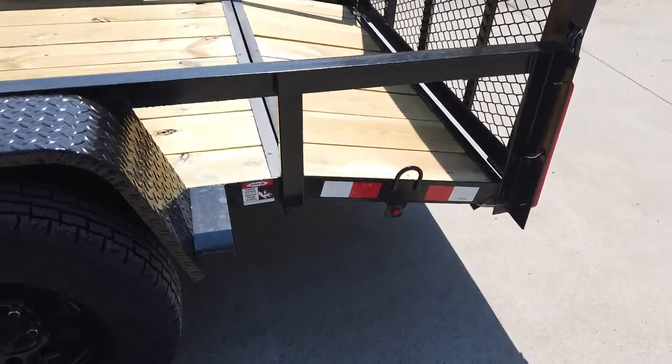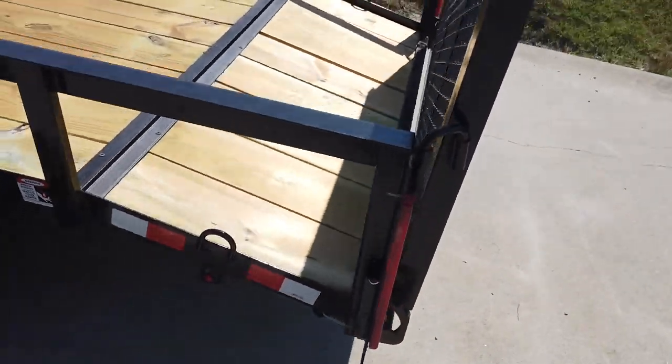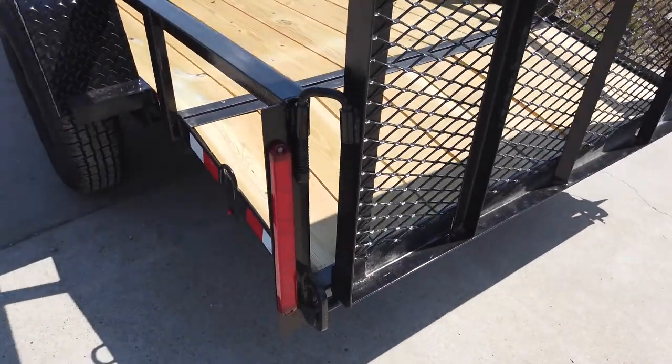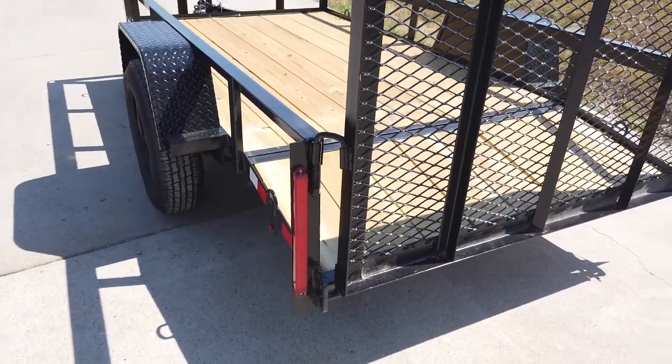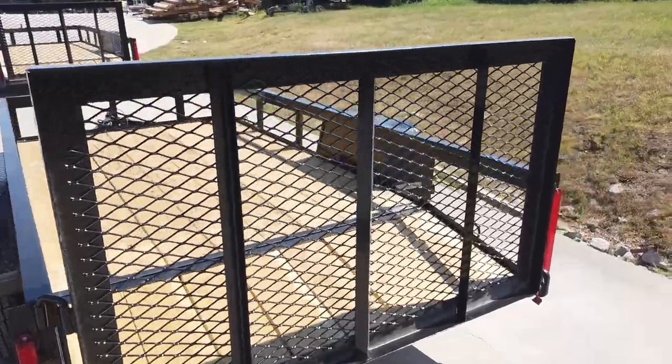It has built-in tie-down points. This trailer comes fully wired with LED drive lights. It has your reinforced gate.